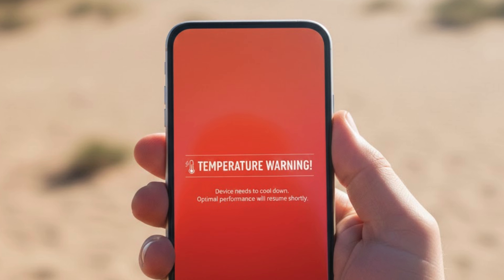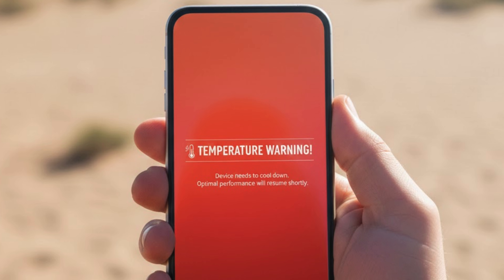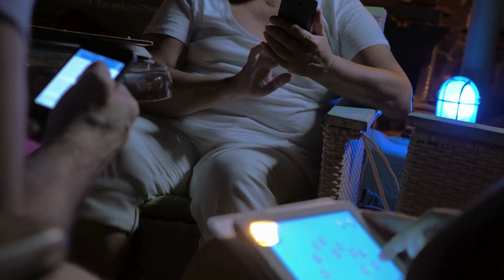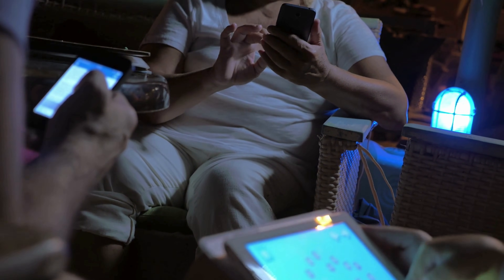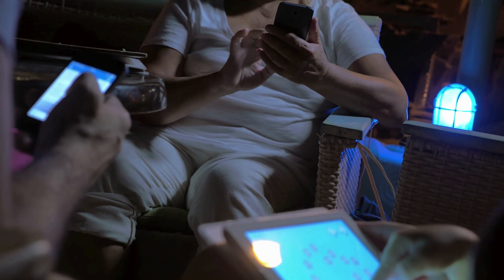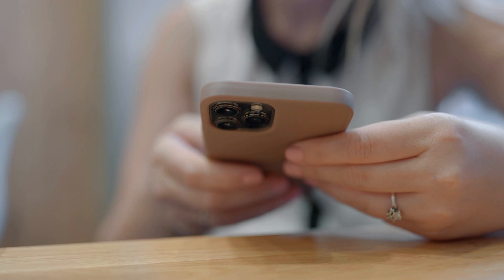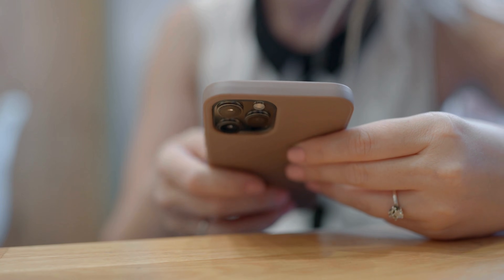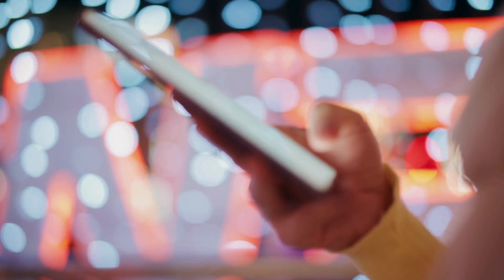At the end of the day, phone heating is a side effect of powerful technology packed into a tiny space. Our phones do an incredible amount of work — streaming video, navigating cities, capturing high-quality photos, and keeping us connected all day long. A little warmth is simply the cost of that convenience. So the next time your phone feels warm in your hand, it's not a sign of rebellion or failure. It's just a reminder that beneath that smooth screen is a hard-working machine doing exactly what it was designed to do.